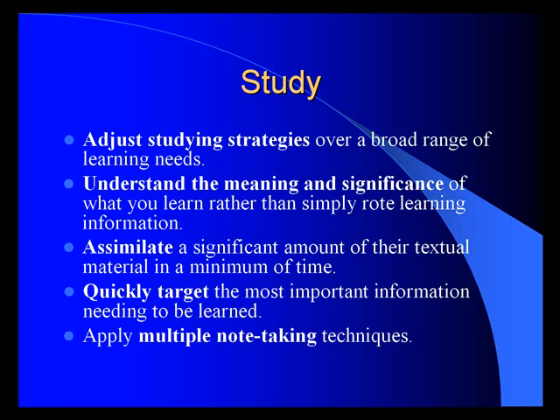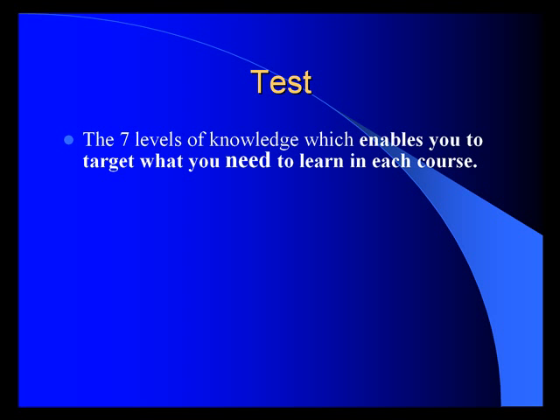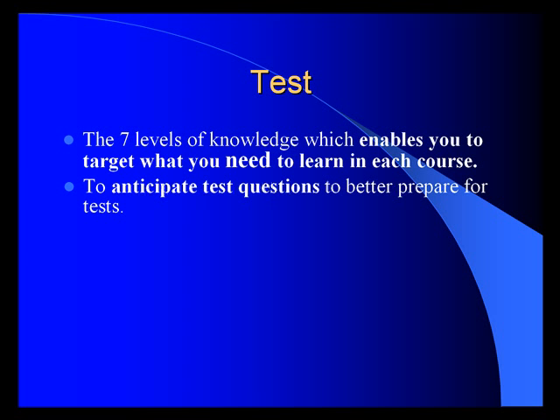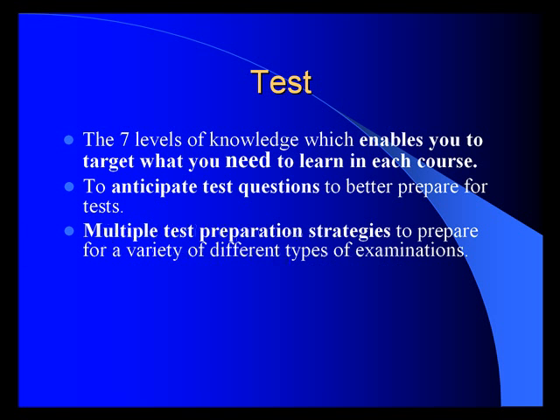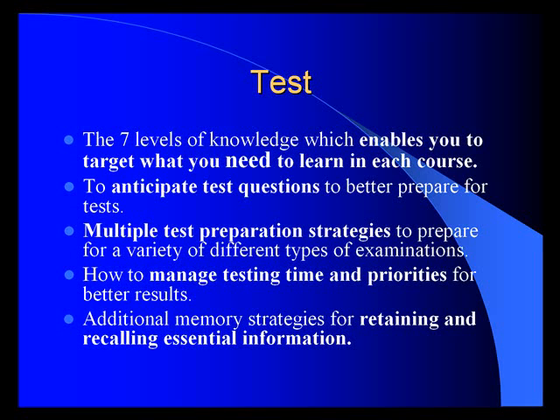You'll also learn to apply multiple note-taking techniques. The Test program shows you the seven levels of knowledge, which enables you to target what you need to learn in each course, whether it's for a promotional test or a scholastic exam. You'll learn to anticipate test questions, learn multiple test preparation strategies for a variety of different types of examinations, manage testing time and priorities for better results, and use additional memory strategies for retaining and recalling essential information.